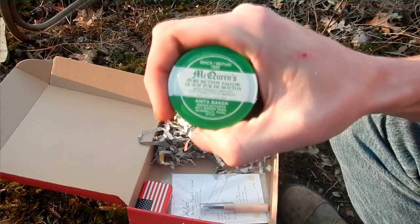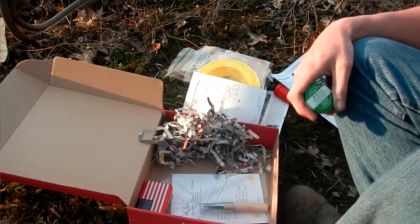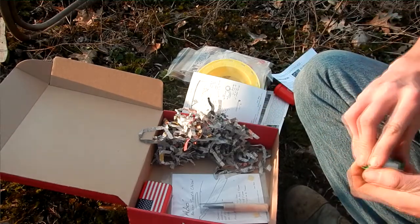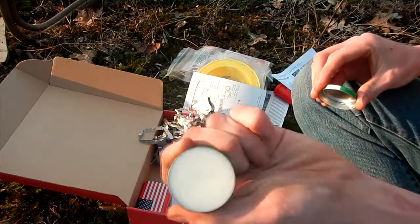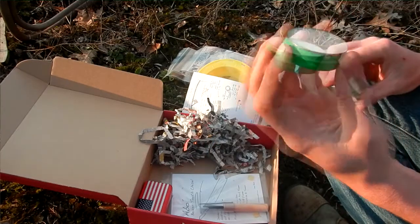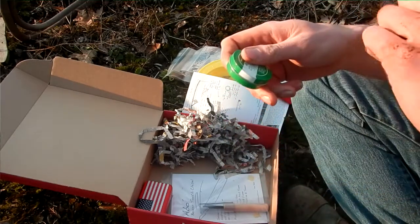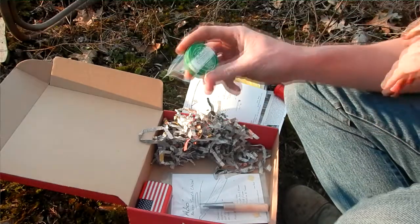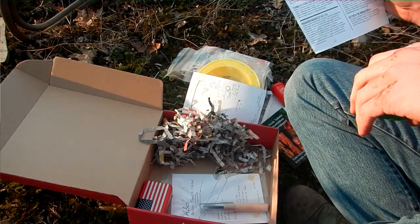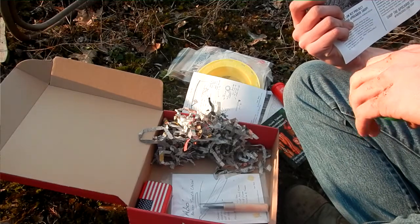Mutton tallow — just like that tallow taste of venison fat. Looks kind of like balm, and it smells like deer fat. Seven dollars for this little tin.